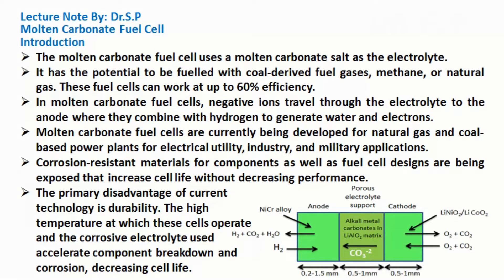Corrosion-resistant materials for components as well as fuel cell designs are being proposed that increase cell life without decreasing performance. The primary disadvantage of current technology is durability. The high temperature at which these cells operate and a corrosive electrolyte used accelerate component breakdown and corrosion, decreasing cell life.